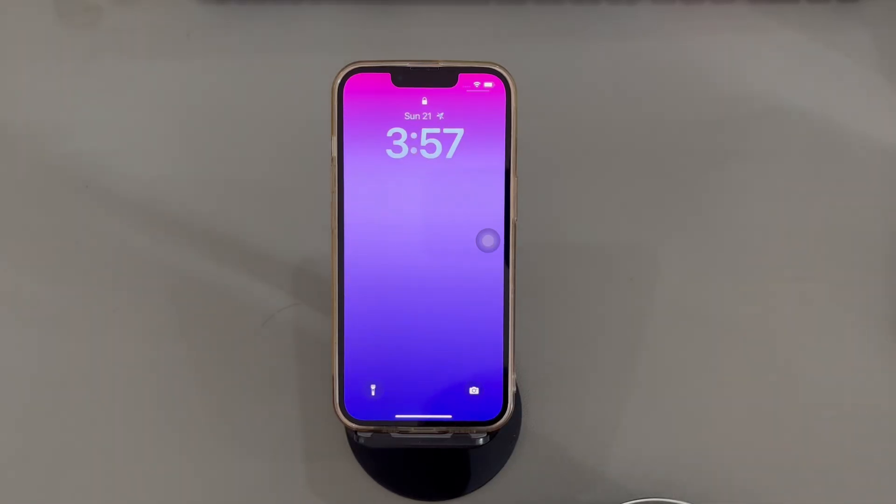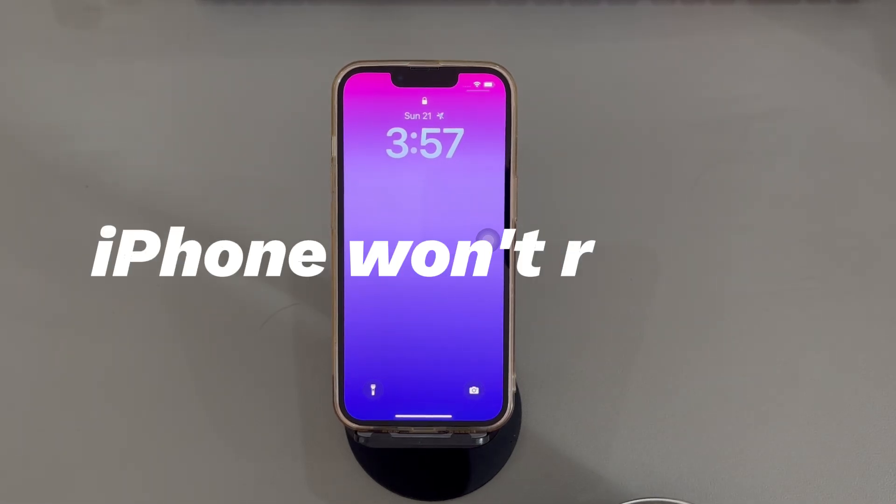Hey guys, welcome to Quora Radar, your one-stop shop for tips and tricks in the digital world. Today we'll talk about how to fix iPhones stuck on lock screen.